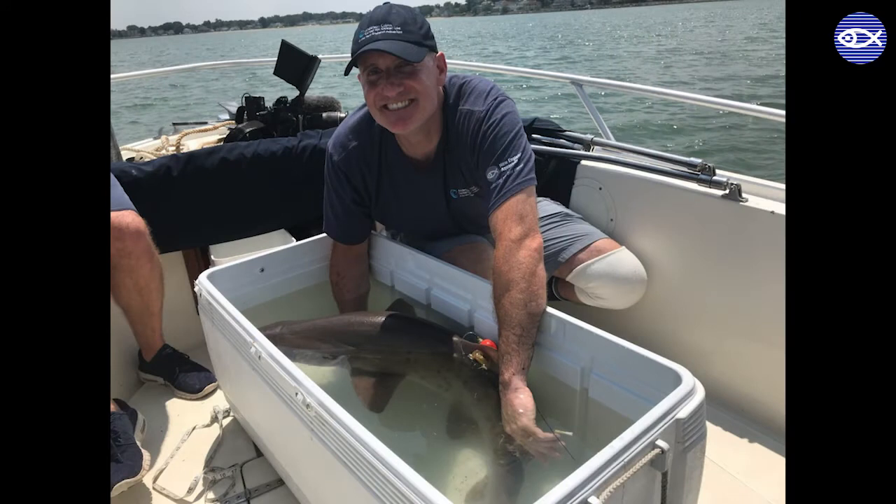Hi, my name is John Mandelman and I am the Vice President and Chief Scientist at the Anderson Cabot Center for Ocean Life at the New England Aquarium, where I study and love sharks, some populations of which have been very negatively impacted by human activities. One of the species we work with is the sand tiger shark, which is a popular species displayed in aquariums but is protected in the wild, so if someone catches one while fishing, they must release it with minimal harm.